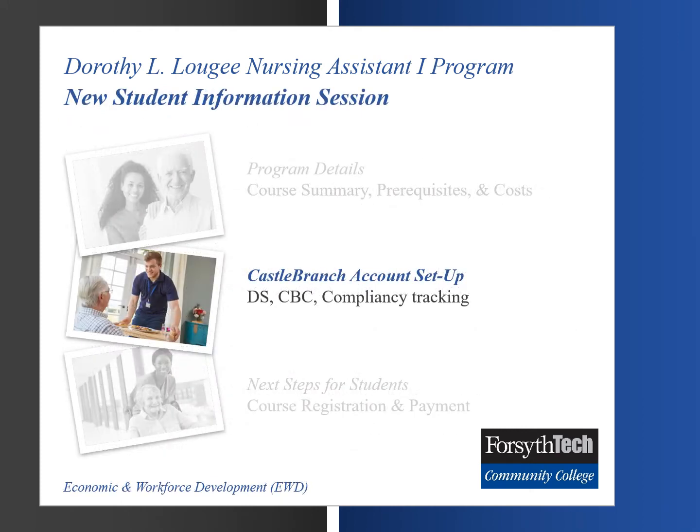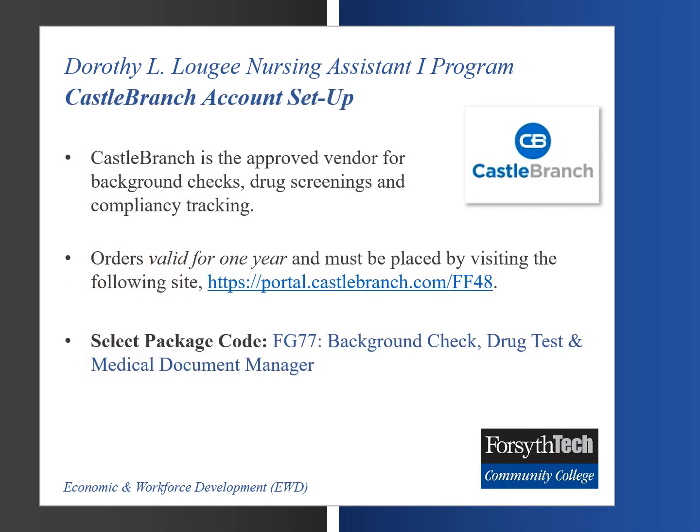For the second part of this information session, we will discuss Castle Branch account setup, which is used for drug screenings, criminal background checks, and compliancy tracking. Castle Branch is the approved vendor for background checks, drug screenings, and compliancy tracking. Orders are valid for one year from the date of purchase. The student must select package code FG77, which consists of a background check, drug test, and medical document manager.